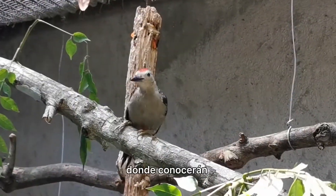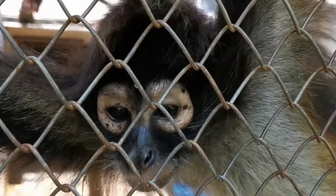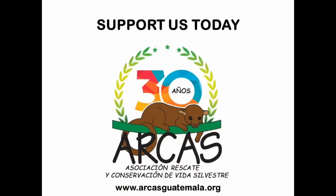Join us next time, where we'll be meeting some of our other animals in maintenance.